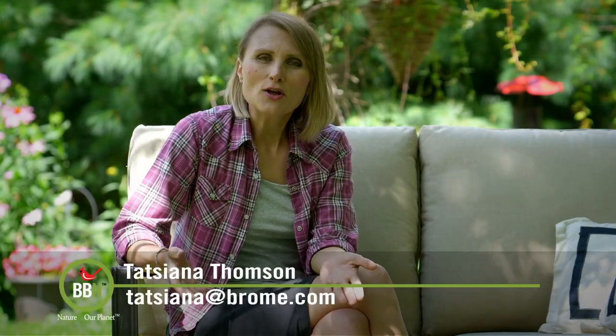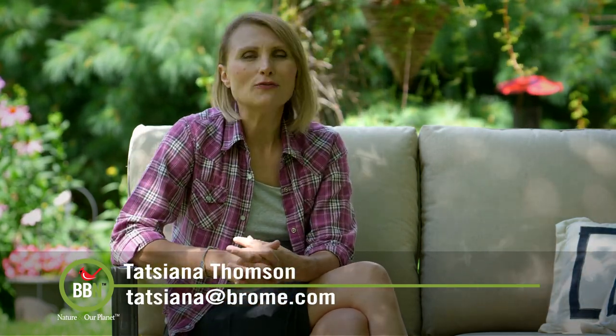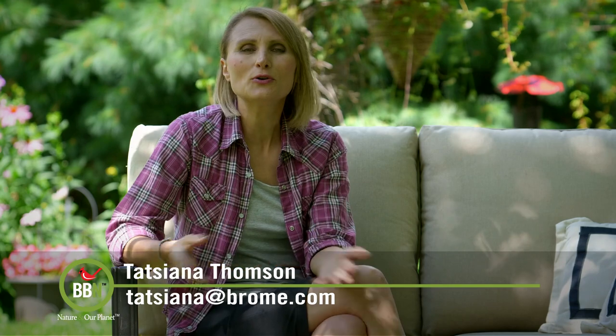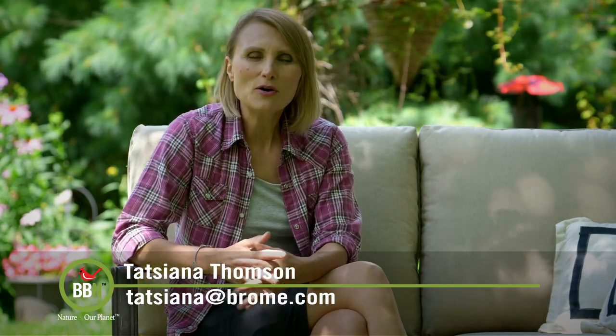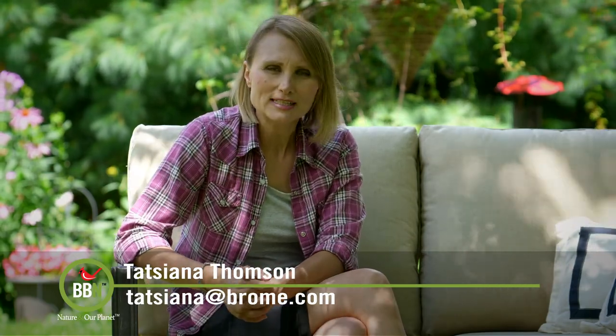Well, that's it — that's all for now. Next episode is P for purple finch. So if you have any pictures, videos, or stories about these birds, send them over. We'll happily share them with everyone. Take care, everyone — I'll catch you in two weeks.